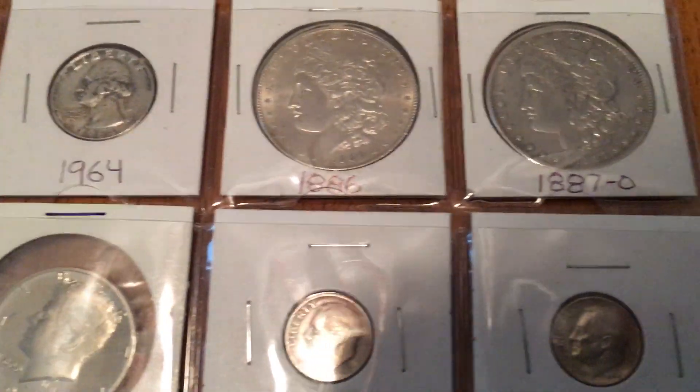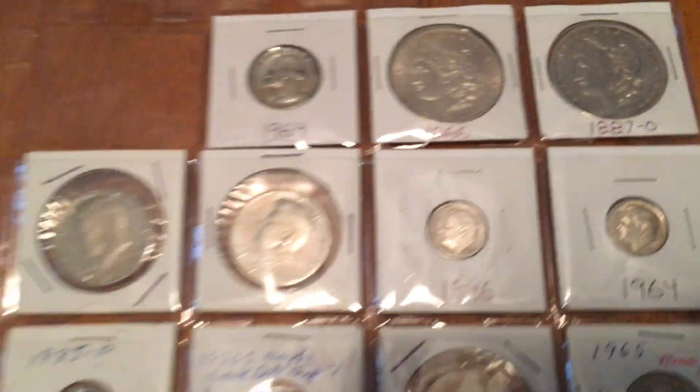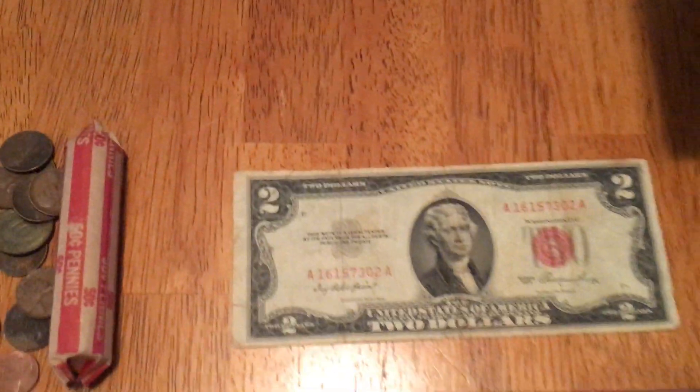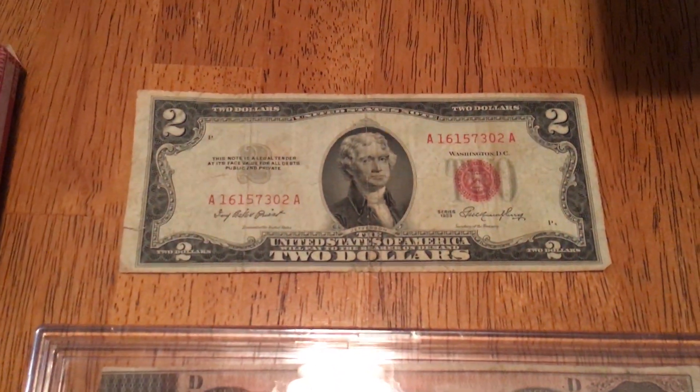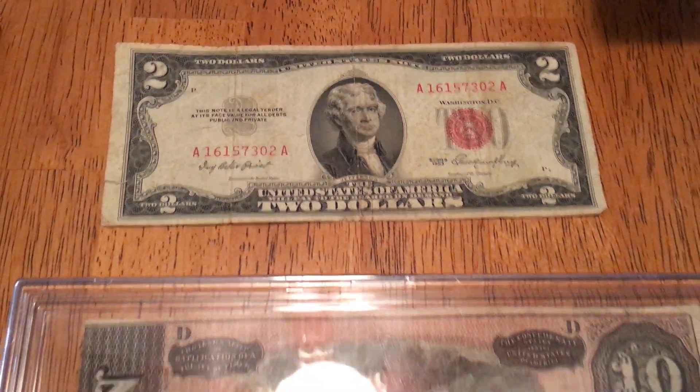The Morgans are 1886 Philadelphia and 1887. Also got a red seal two dollar note, and that's a 1953 series.